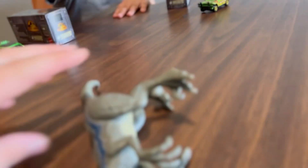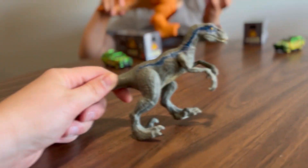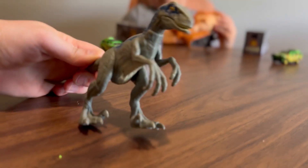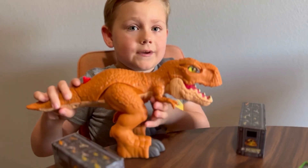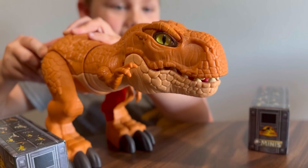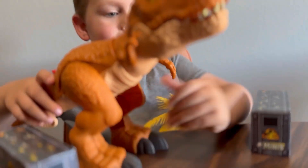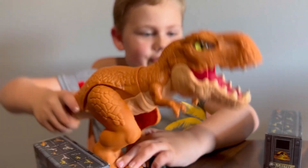There's Oaken. And then next off we have a T-Rex. I don't know why it does this, but it does that, and he has moving arms and he can move like a dinosaur.